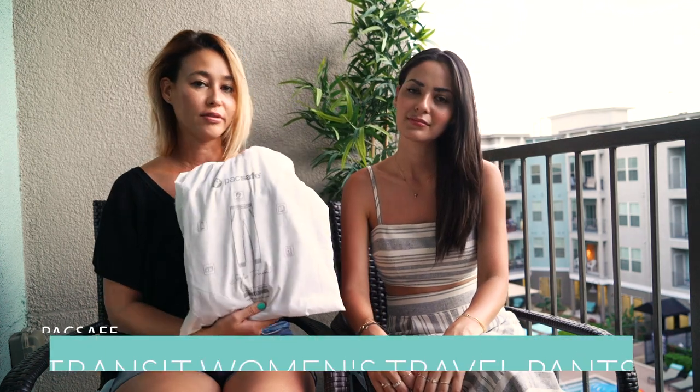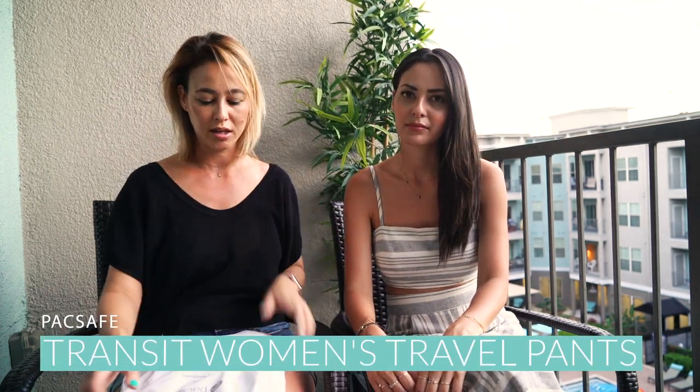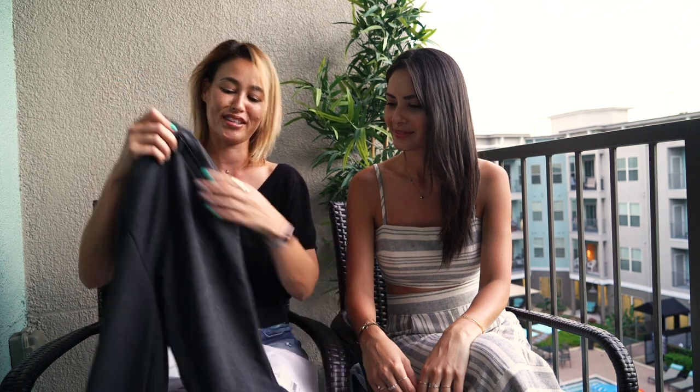A new thing that Pacsafe started is travel-safe clothes — they do both men and women. We recently got what's called the Transit Women pants. These are awesome everyday or travel pants with lots of safety pockets. First they have two side pockets in the front that go down pretty deep. There's actually a second sub-pocket within the pocket, so you can store small things like coins in there. They also have a zipper, which is great because you don't want things falling out.